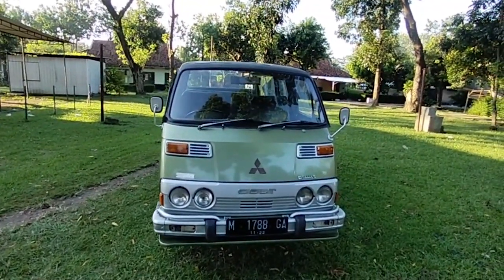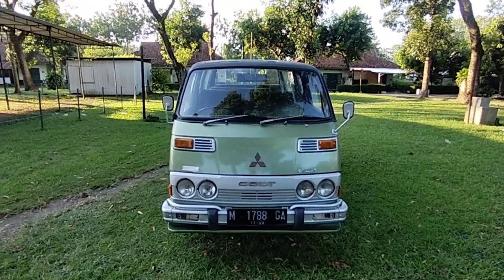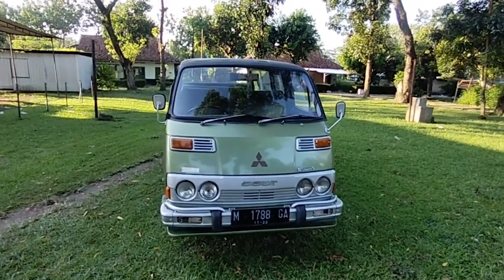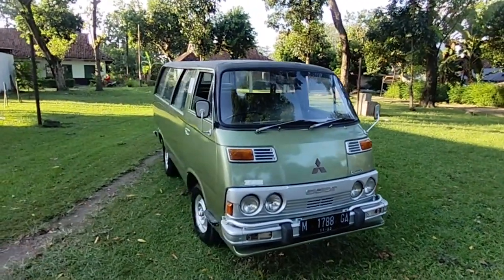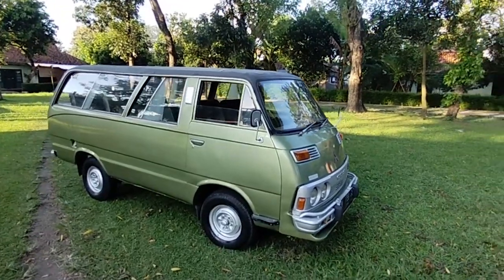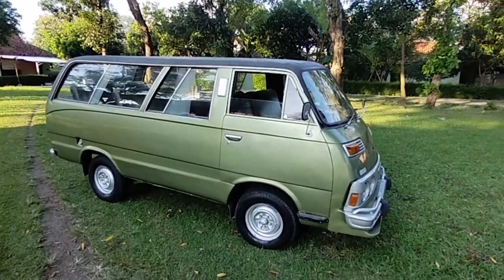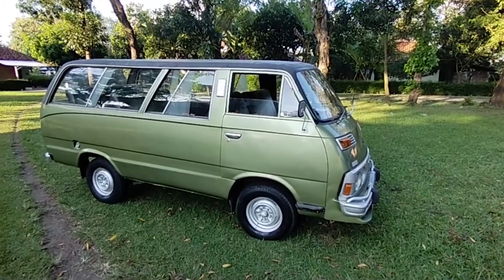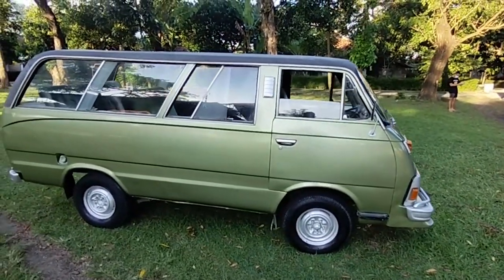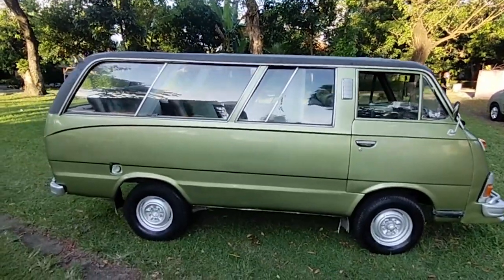Ini dia karoserinya Adiputro asli. Colt minibus ini cukup jarang, kondisinya original. Ini atapnya menggunakan originalnya, dia menggunakan vinyl — jadi atapnya itu dilapis semacam kulit gitu, vinyl. Nah kita lihat bodi secara keseluruhan ya.